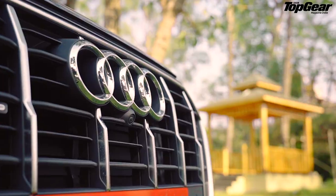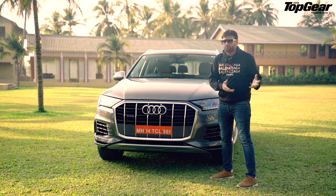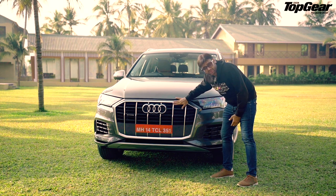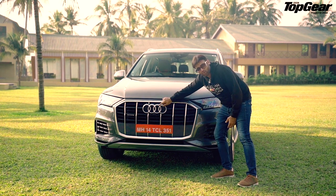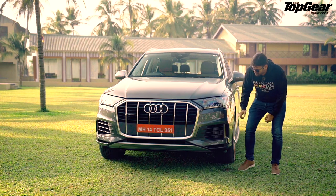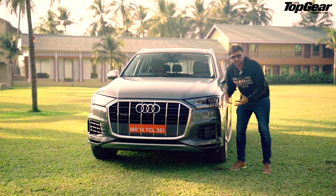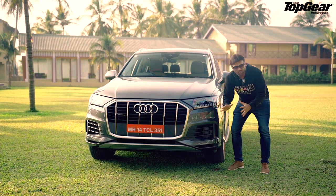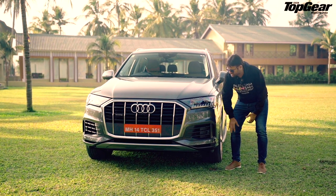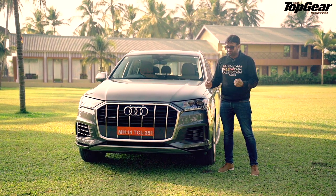Let's start with the grille - this is the same octagonal grille which comes in the Audi Q8 and cuts across all their models. The difference is that instead of horizontal, these are now vertical strips and these are brushed metal, while this is chrome. The brushed metal looks very rich and very premium. And this here is an air duct, and this is the Matrix LED headlights.